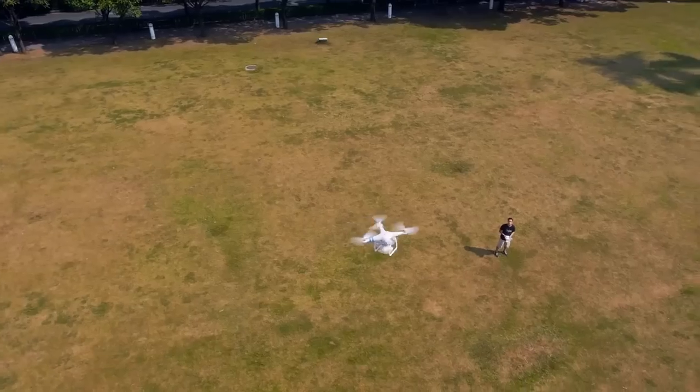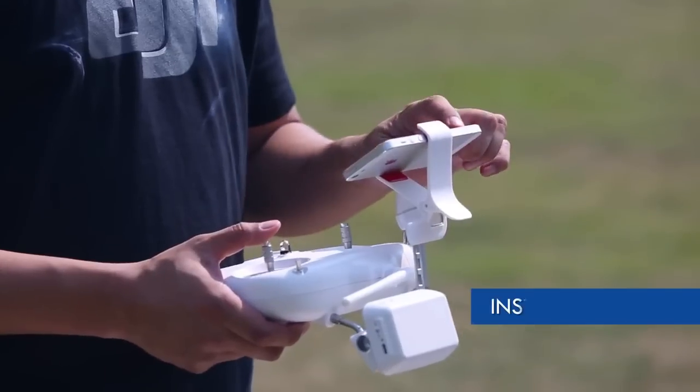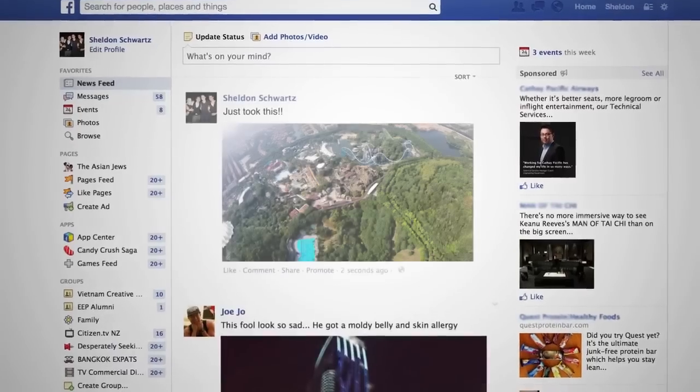The app allows you to instantly share your experiences on social media. Take a pic with the Vision and instantly post it online for your friends to see.